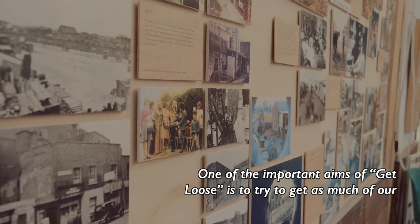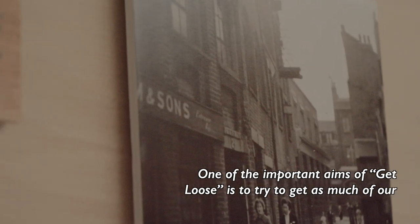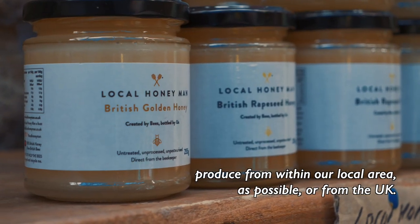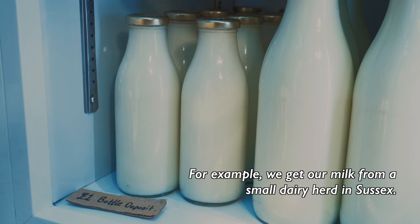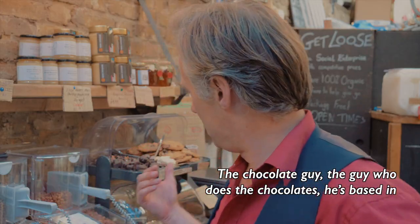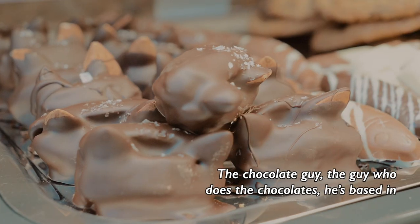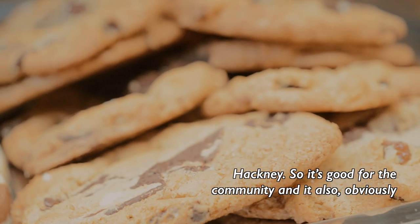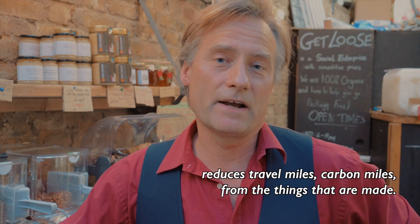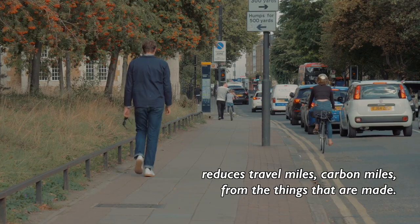One of the important aims of Get Loose is to try to get as much of our produce from within our local area as possible, or from the UK. For example, we get our milk from a small dairy herd in Sussex. The chocolate guy — the guy who does the chocolates — he's based in Hackney. So it's good for the community and it also obviously reduces travel miles, carbon miles, for the things that are made.